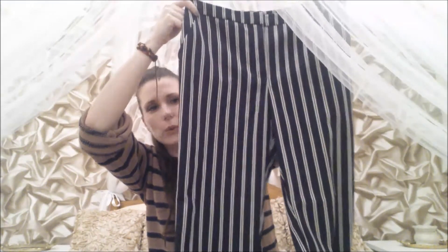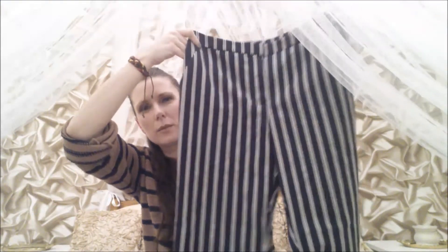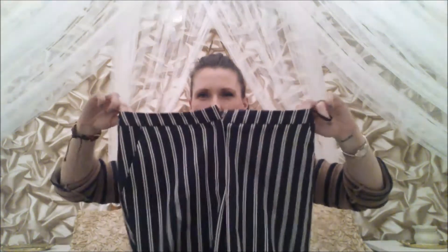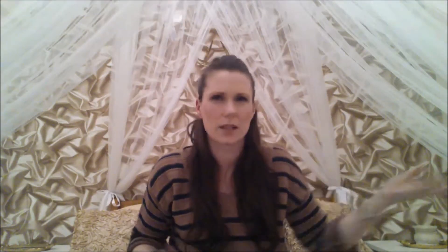Mark looked at me like I was crazy when I brought these in — I think he thinks they're horrible but I love them. They're navy blue and cream striped trousers, just slightly cropped short of the ankle. I absolutely love them. I thought they'd be lovely in the summer with tan sandals, nails painted red, and maybe a white t-shirt. These are from New Look, a size 8, and they were 99 pence.